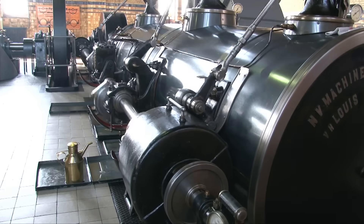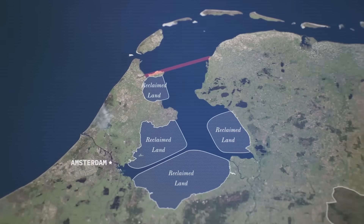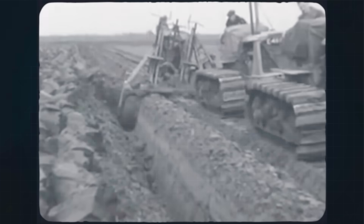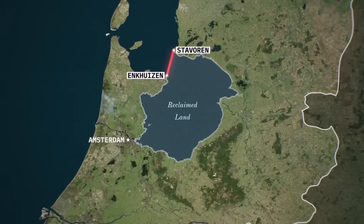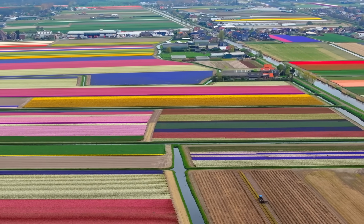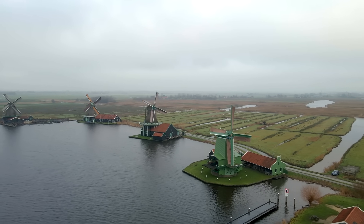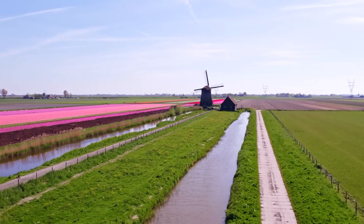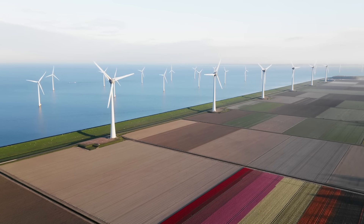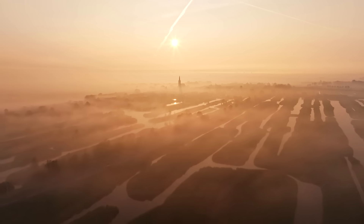One of the most famous examples of polder engineering is Flevoland, the newest province of the Netherlands, established in 1986. It didn't exist a century ago. After years of planning and construction, engineers drained huge portions of the IJsselmeer, a former inland sea, creating over 1,400 square kilometers of new land. Today, Flevoland is home to cities, farms, and forests, all sitting on land that was once underwater. Polders are not only about expanding territory — they also allow for better control over river floods, help regulate groundwater levels, and provide space for agriculture in a country where land is extremely valuable. But creating polders comes with risks: because the land inside the dikes is lower than the water outside, any breach can lead to rapid and catastrophic flooding.